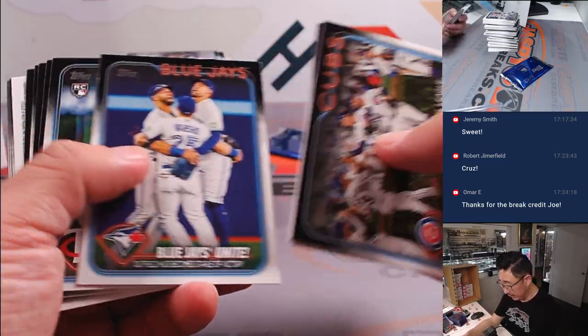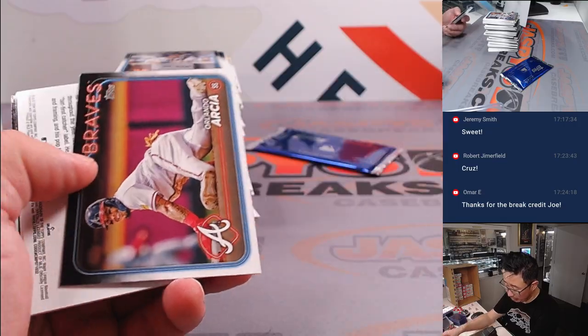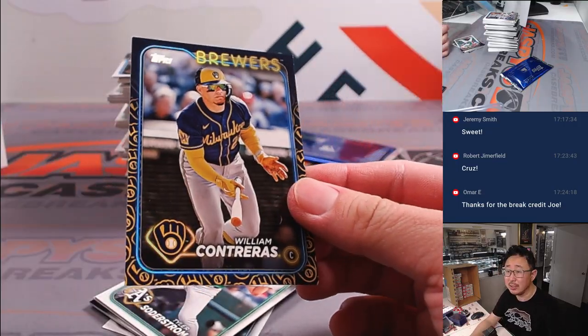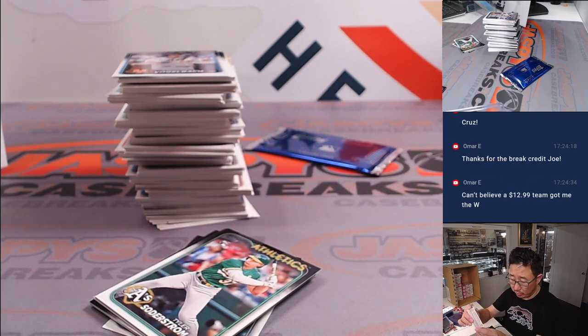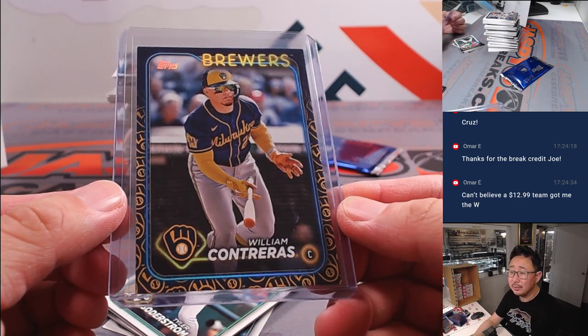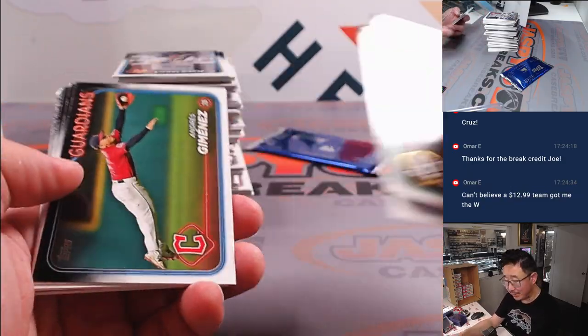Good luck, everybody. So vet commons won't ship, but obviously rookie cards will ship. Obviously parallels like this will ship — nice. William Contreras, Brewers. That's going to be Allen with the team logo parallel. I feel like these are pretty relatively short printed. Nice. There you go, Omar. That's why people should buy those teams.